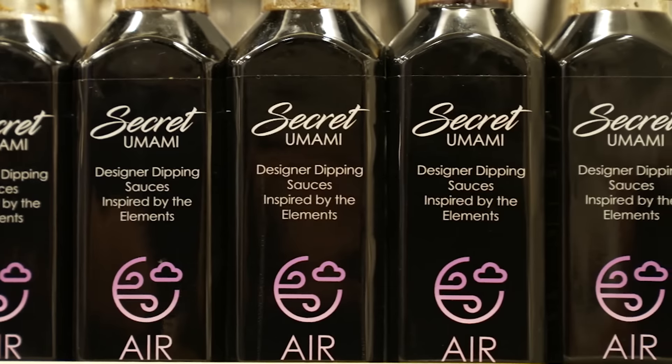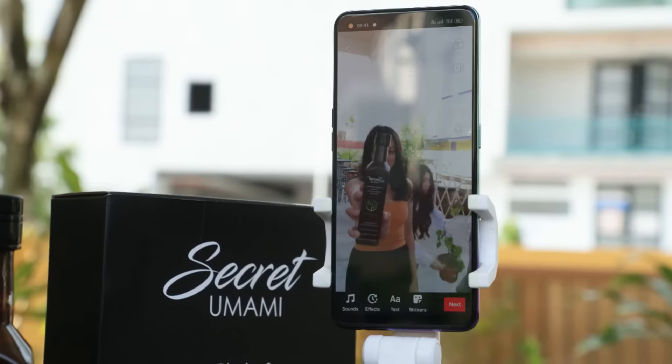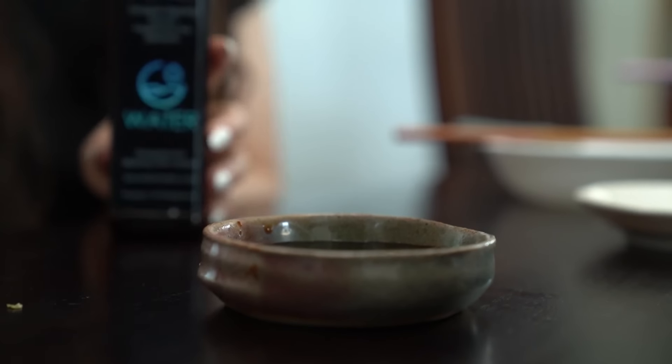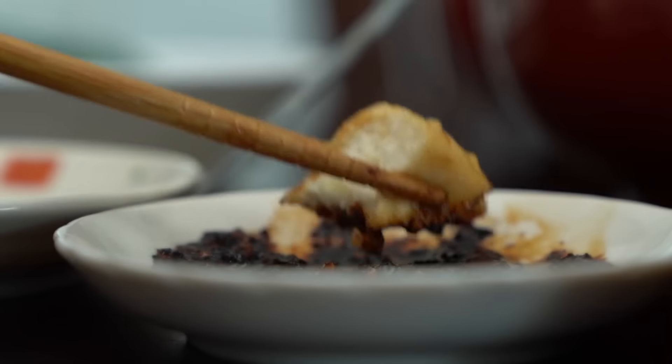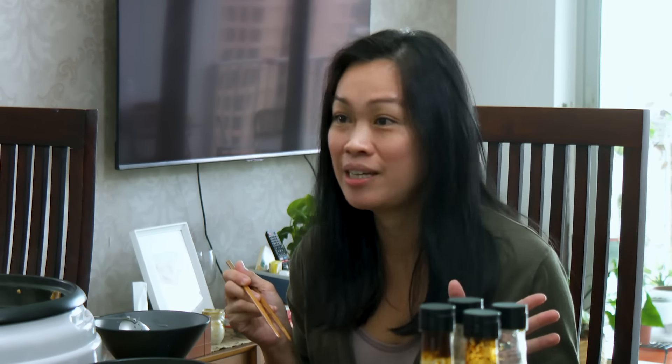So brewing soy sauce has been fun, but today General Manager Jenny has a task for me that I might actually be good at — making TikTok videos. What we are promoting is Nanyang Sauce's new line of youth-oriented condiments called Secret Umami: a dipping sauce designed specially for people who don't cook but love to eat, with flavours called herb, fire, water, and air. Each flavour is soy sauce mixed with various herbs and aromatics to complement a specific cooking method.